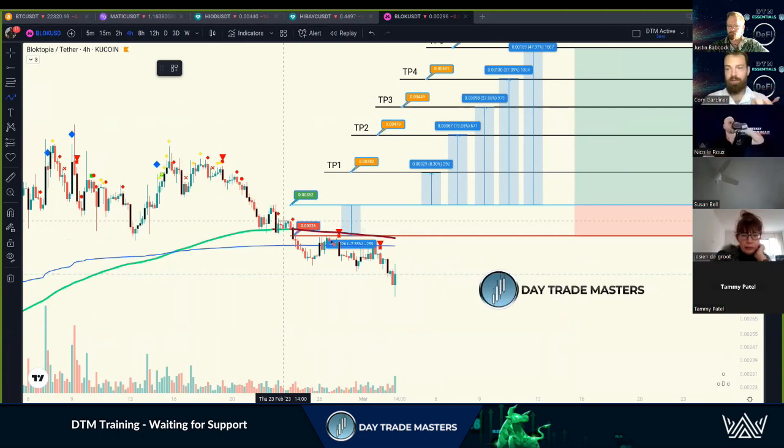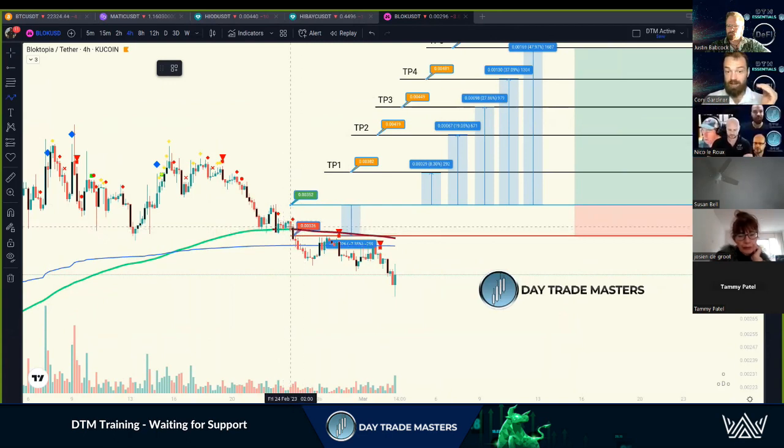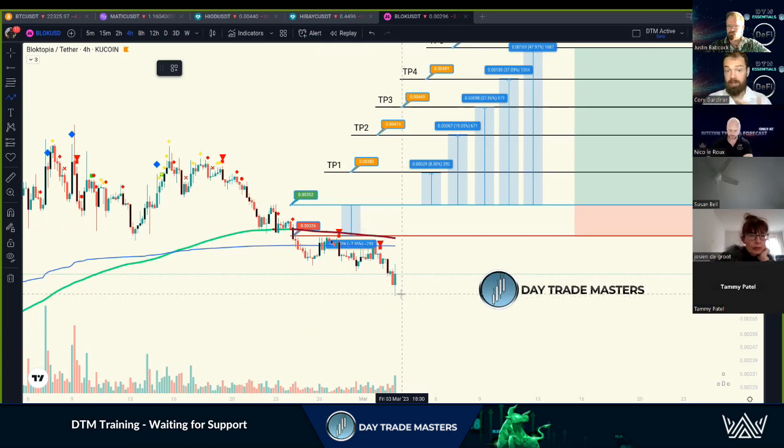When it's on this EMA and it holds, that can make for an early entry if the market allows. I put an early entry in myself on BTC, but BTC crushed everything out — that's where the stop loss protects your funds. That entry had a two or three percent stop loss, which is minimal compared to riding it all the way down, which could be 10 to 15 percent.